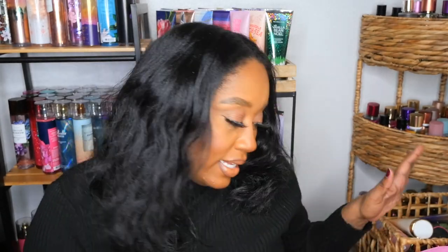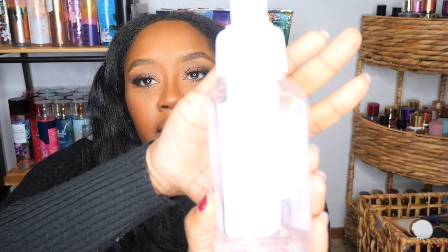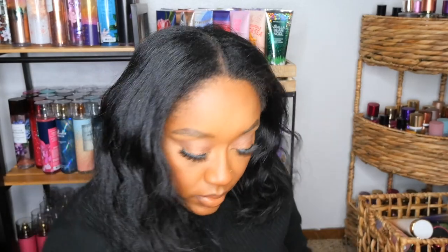Jumping right into this, I've got some bags of empties. The first thing I went through was a hand soap in A Thousand Wishes. This was pretty good — it literally smells just like the body care version. Scent notes are sparkling champagne, crystal peonies, and almond cream. This was good, I would definitely repurchase. A Thousand Wishes is a staple, gotta have it.